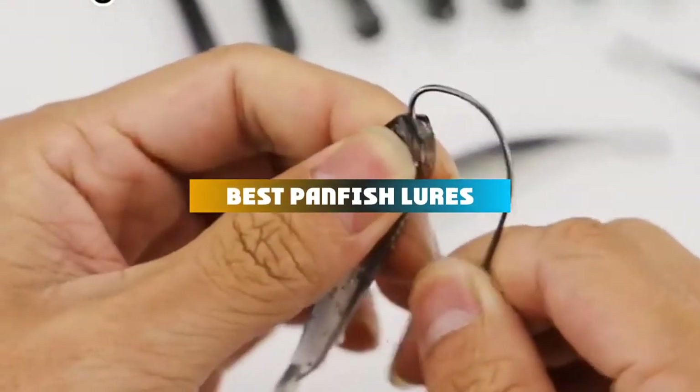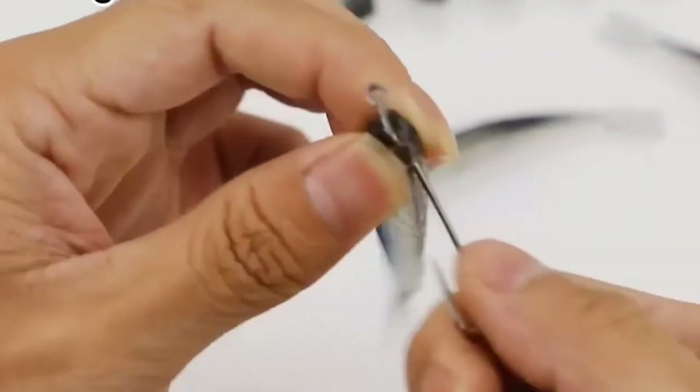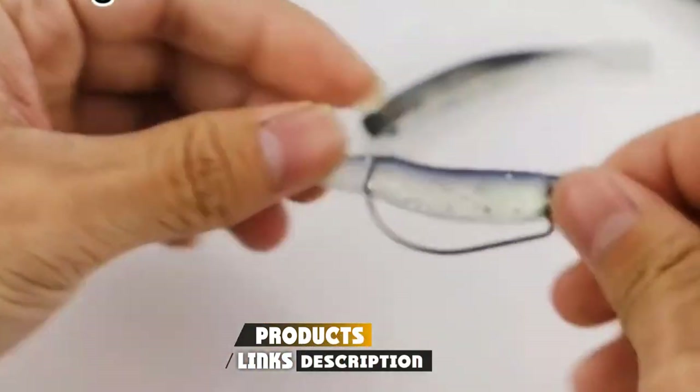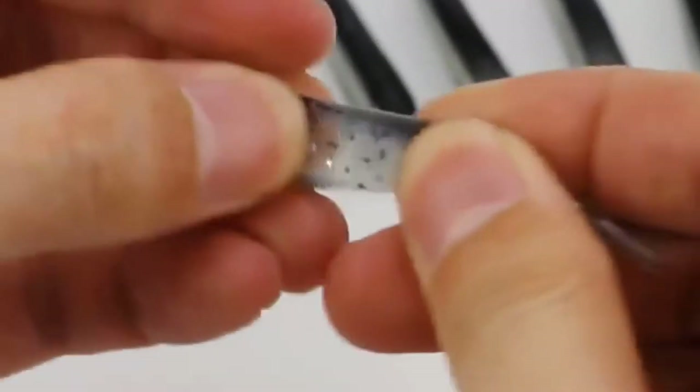If you're looking for the best panfish lures, here's a list you must see. We made this list based on our personal preference and sorted it based on their features, prices, quality, durability, and reputation of the manufacturers and customer feedback. We've included options for every type of customer.